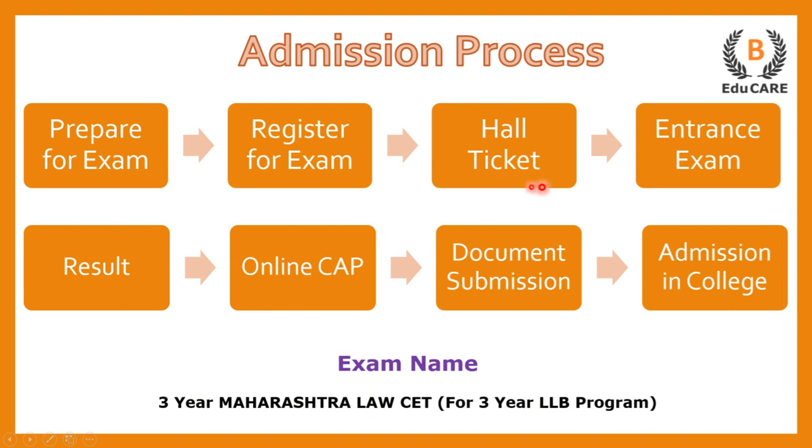You have to go to the examination center and give the entrance exam. Then you get your results, and on the basis of that, there is an online centralized admission process which we call the CAP round.